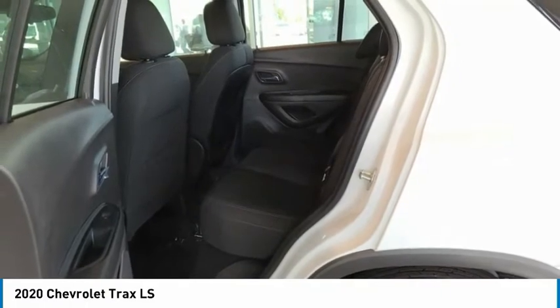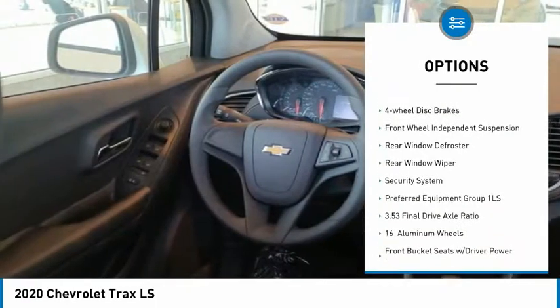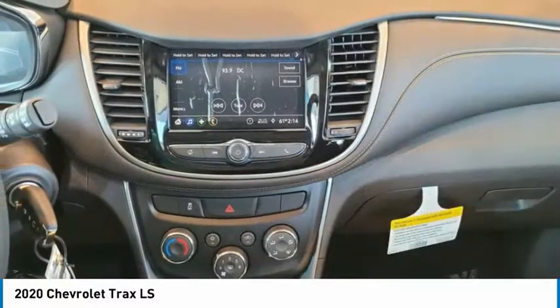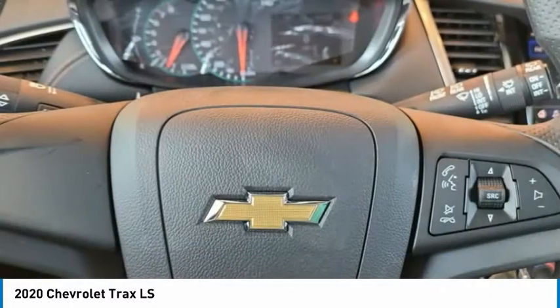Here are some of this vehicle's great options: electronic stability control, brake assist, traction control, remote keyless entry, front license plate bracket, four-wheel disc brakes, front wheel independent suspension, rear window defroster, rear window wiper, and security system.